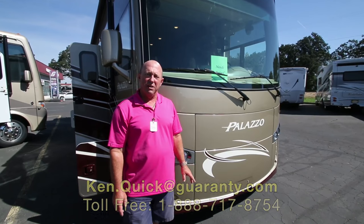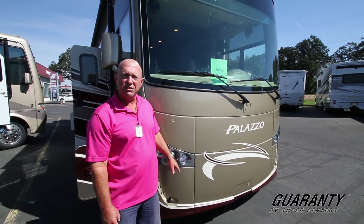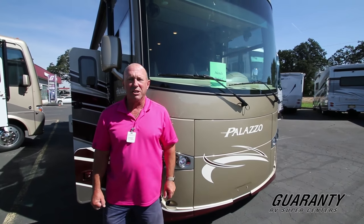Hi folks, my name is Ken Kwik. Welcome to Guaranty RV. Today we're going to show you this 33.2 Palazzo made by Thor. Let's go inside and take a look around.